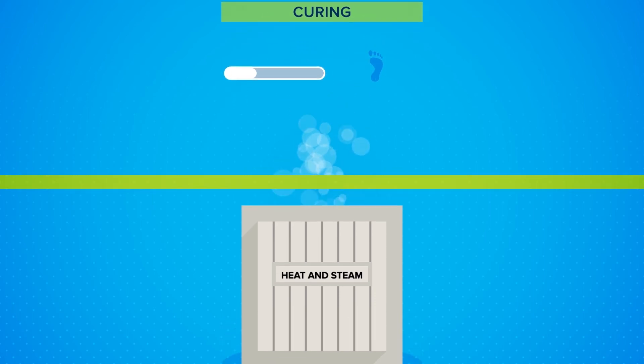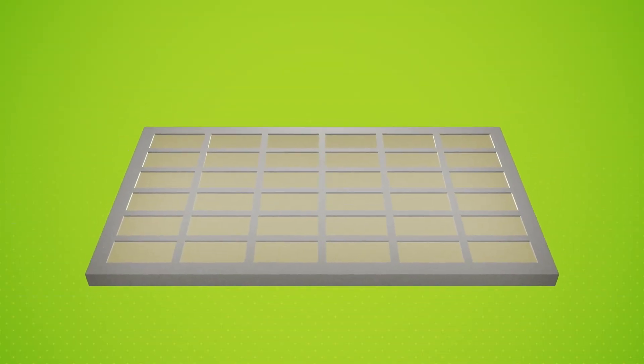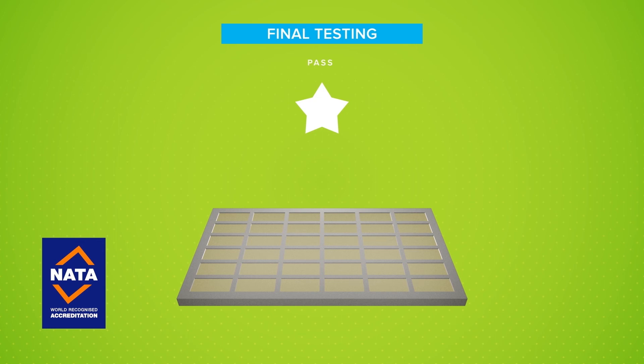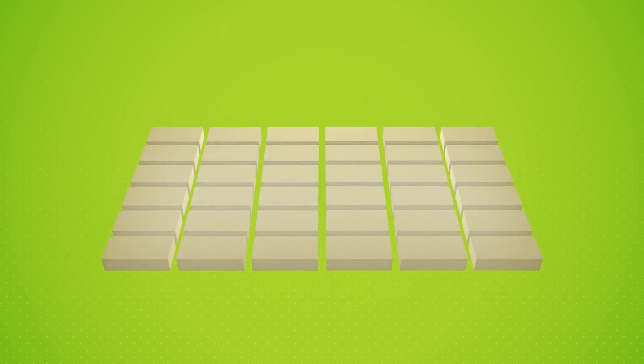Once cured, the product is checked again. Samples of all our products are tested in our NATA accredited testing laboratory. The products are then packed and stored for delivery to customers.